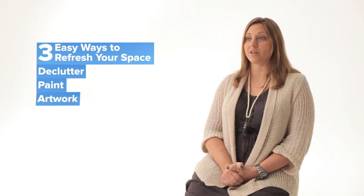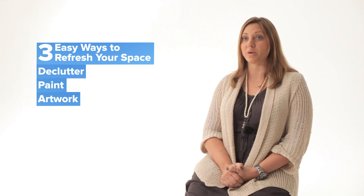Hi, I'm Michelle, owner of Allard Design and your Turnstone Space Planning Consultant. Today I wanted to talk to you about three easy ways you can refresh your space without spending a lot of money.